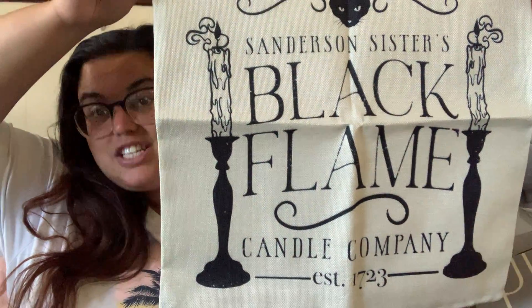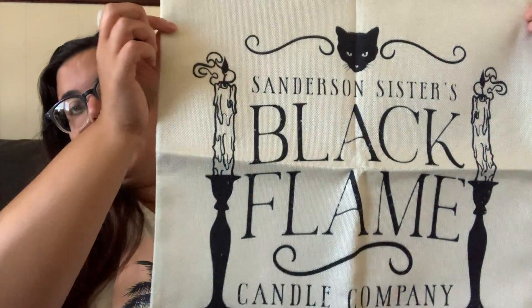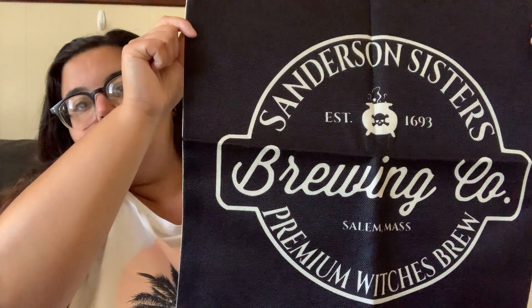I absolutely love this one — it says 'Sanderson Sisters Black Flame Candle Company,' with Binx the cat and two candles. It definitely screams Hocus Pocus vibes. It's black and white, not orange, so it's not screaming Halloween necessarily — very neutral. The other two are straight black pillows. One says 'Sanderson Sisters Brewing Company, Premium Witch's Brew,' with a little cauldron in the middle — established in 1693 — and the other says 'Salem Broom Company, Finest Quality, Established 1692.' I'll try to remember to link these below; if I don't, just comment and I'll link them for you.